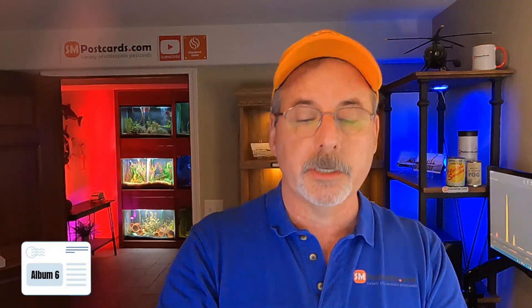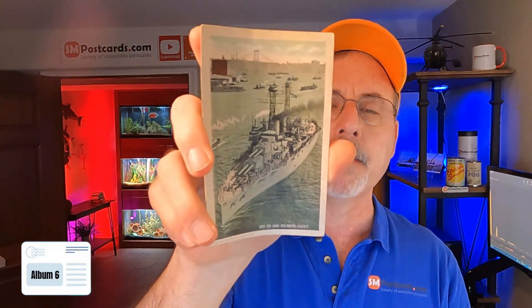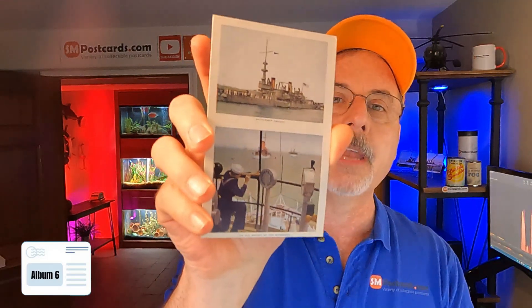USS Battleship Georgia — it's a white border, $4 to $5. Off to Join the Atlantic Fleet — just a vertical card of a ship, a lot of them out there, $4 to $5. Battleship on the Bridge in Minnesota — divided back, older card, $4 to $5. USS South Carolina — linen card, $4 to $5. USS Utah — same, $4 to $5.